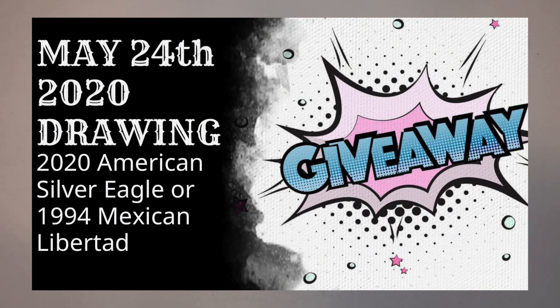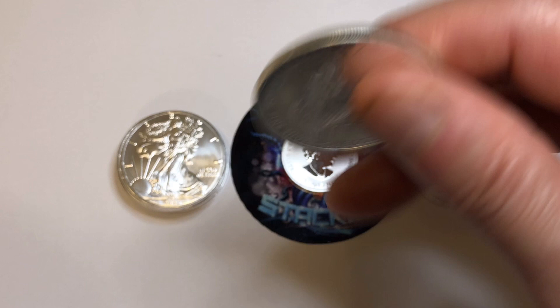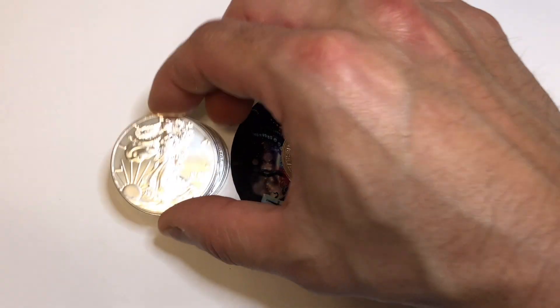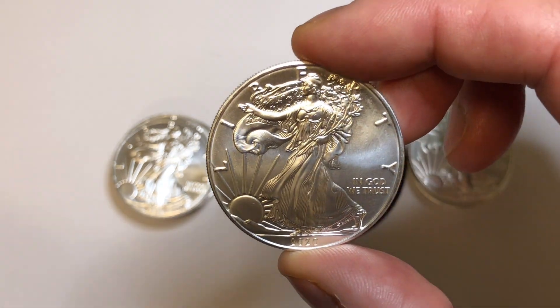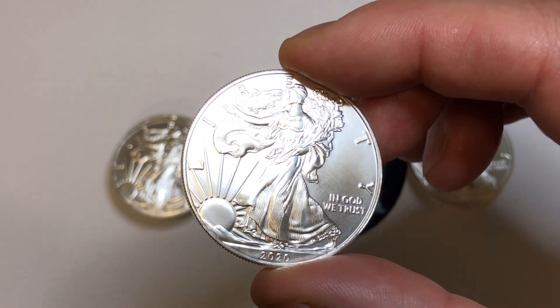Before I forget, make sure you watch this video — I'm giving away a free 1994 Libertad and a 2020 American Silver Eagle. This thing looks fantastic. Let's check out the back — let's check a couple more. Yeah, these are definitely looking fantastic. I'm super happy with them.